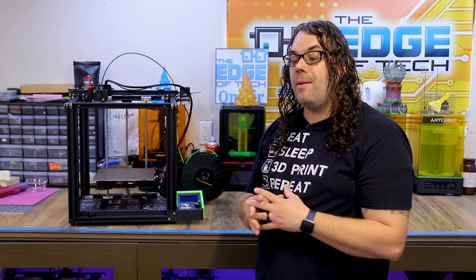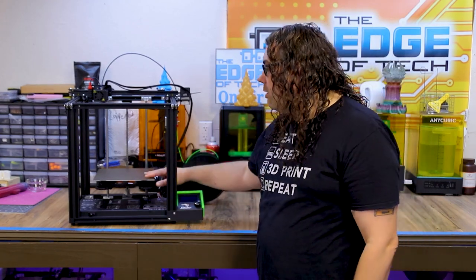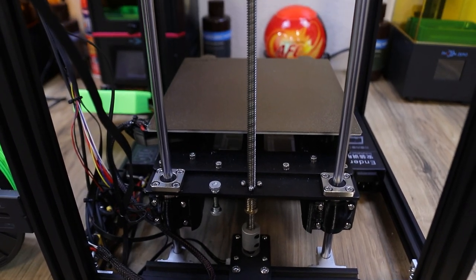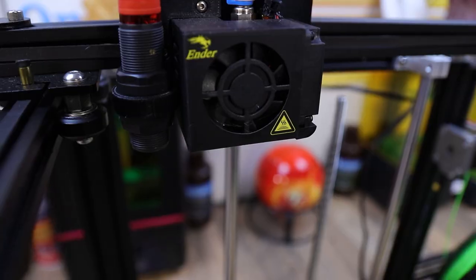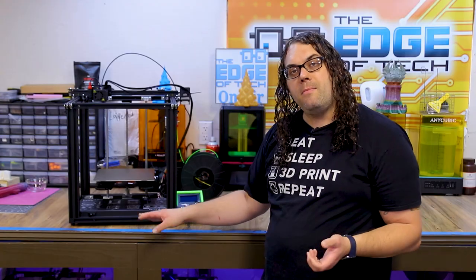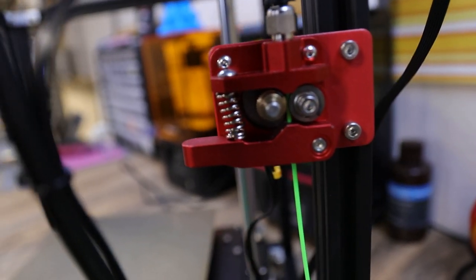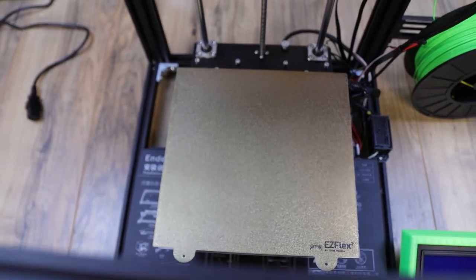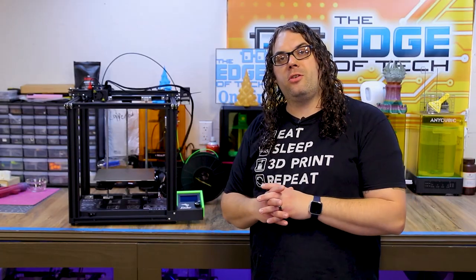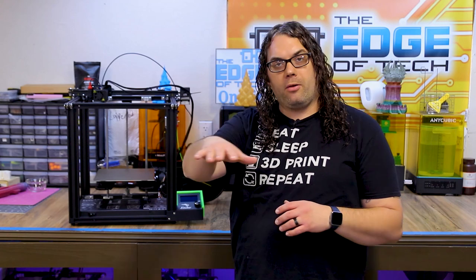The Ender 5 Pro being one of my favorite Creality 3D printers of 2020 — or of all time — is awesome. It comes with a 220 by 220 by 300 build surface. It's a cantilever design where the Z is in the back and you have two support rods holding everything up. It comes with a standard Creality hotend, a Meanwell power supply, and a metal extruder on the side, which is really nice. It comes in this awesome cube design that makes putting it together very easy — it almost goes together perfectly. You just have to follow the instructions.